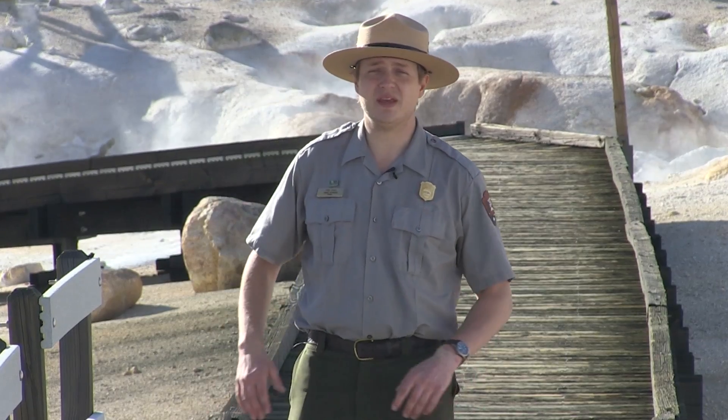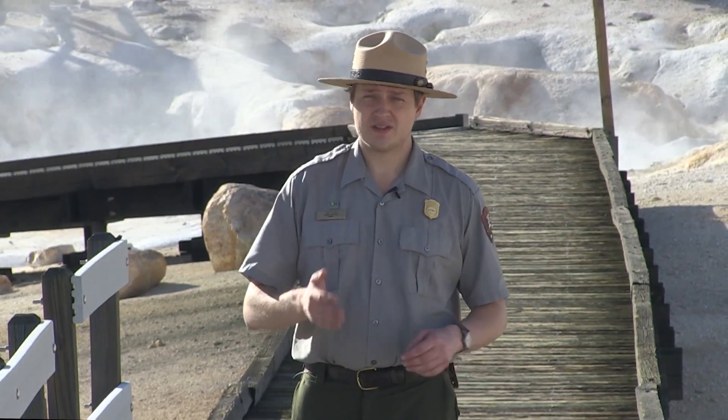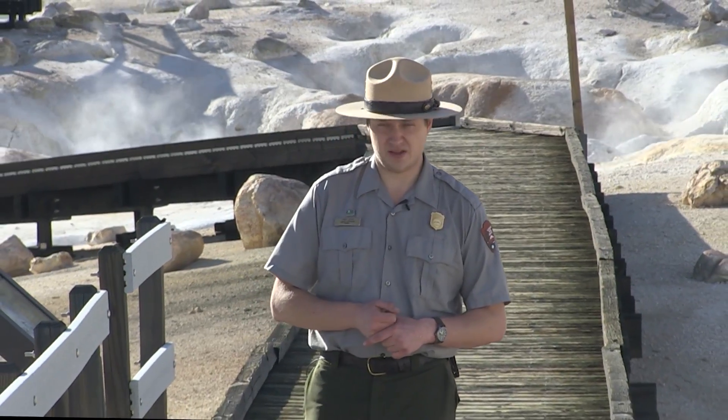Hello and welcome to Lassen Peak. Volcanic landscapes are dynamic and ever-changing. Mountains are built and torn down again as new land is created. Some of these changes take place over millions of years, but others happen a lot faster than that.